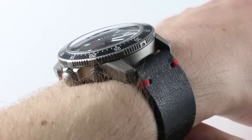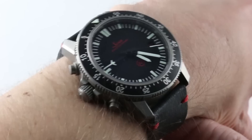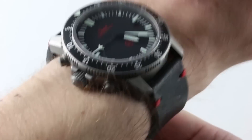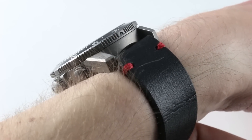ZIN has deliberately placed the crown, crown guard structures, and chronograph pushers on what would conventionally be the 9 o'clock side of the watch, and that's done strictly so the watch is more easily worn as an ambidextrous article with no risk of digging into the skin.